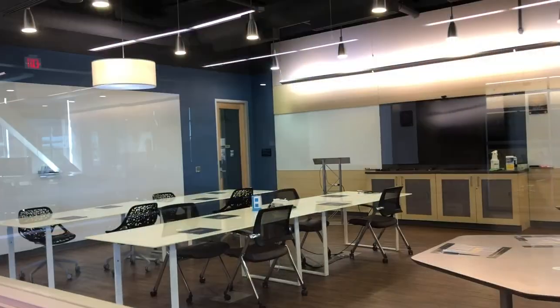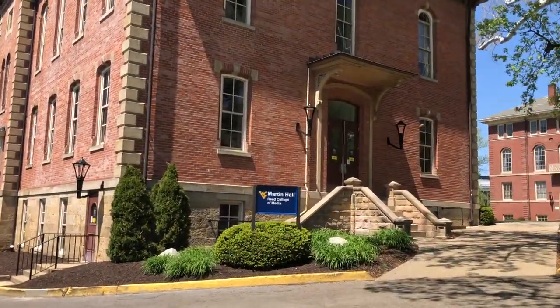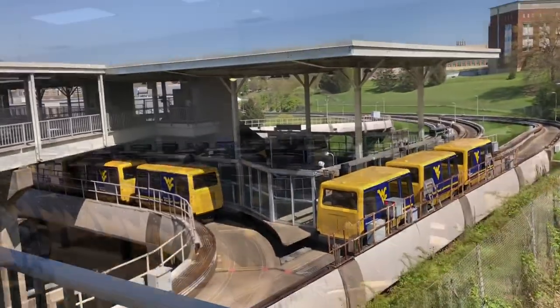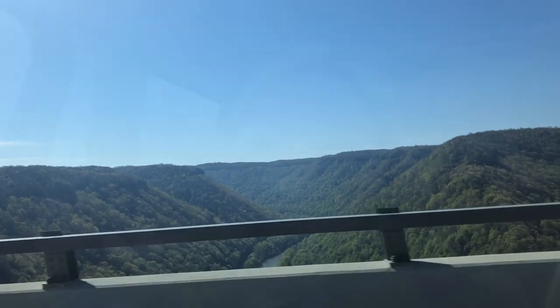Welcome to the vlog! So yesterday we toured Virginia Tech — if you haven't seen that vlog, go watch it. But today we're gonna go tour West Virginia University. Dad and I are in the car now, and it's a four-hour drive until we get there, so it's gonna be a while. See you guys soon!